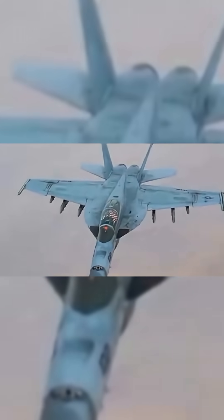Airframe Design Advantages: The Super Hornet is 20% larger than the original Hornet.